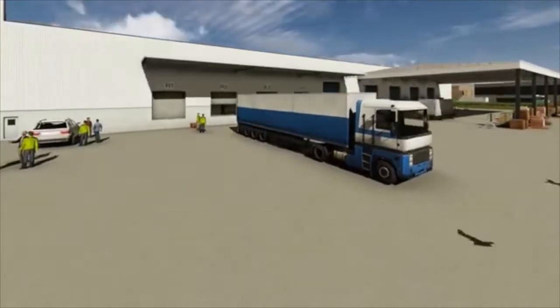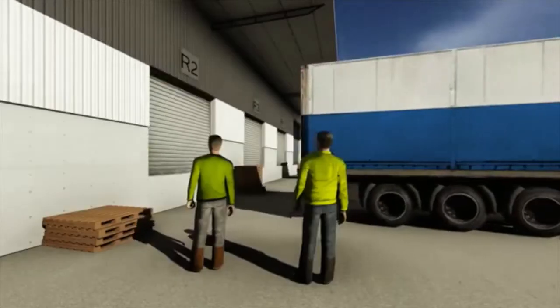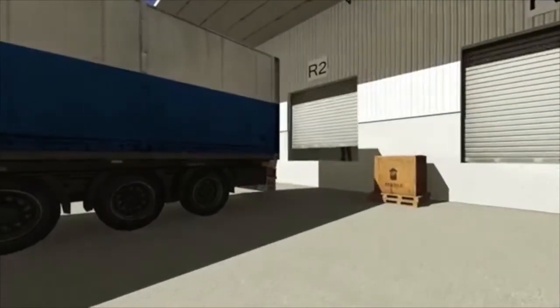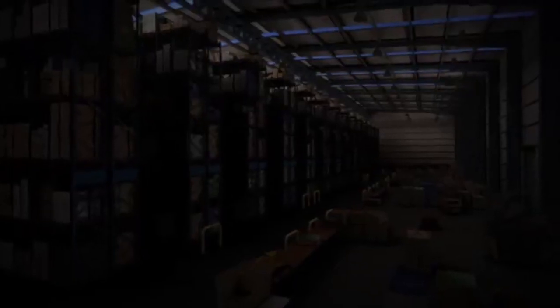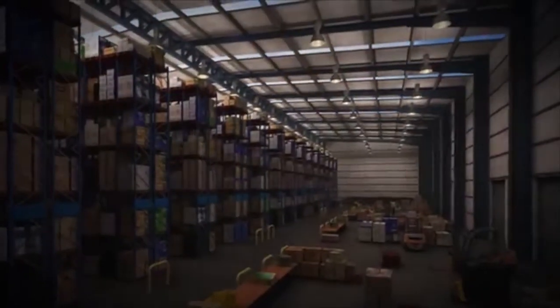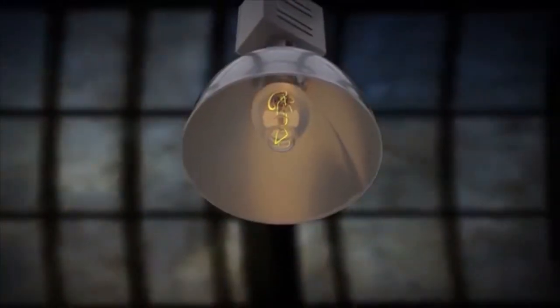First, they turn on the lights — that means all the lights. And for a 10,000m² warehouse, that means 180 440-watt mercury vapour high bays. That's 79,000 watts per hour all told, which is about $16 per hour.